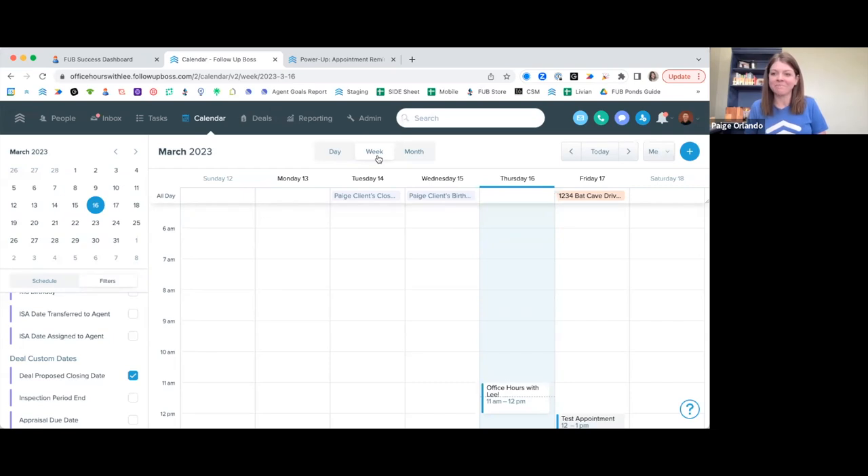We've been using the new calendar internally and have had a couple of people do beta testing with it. We're excited for the full launch and full rollout — keep an eye on it. It's coming very soon, in the next few days or a couple of weeks, though I don't have a specific date.